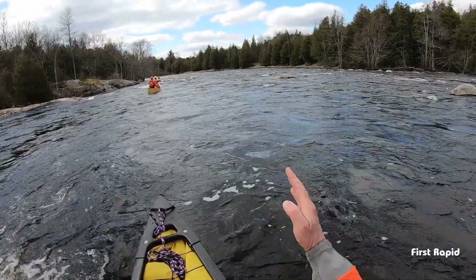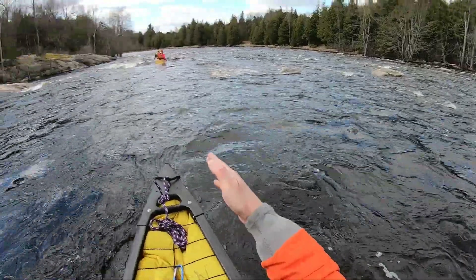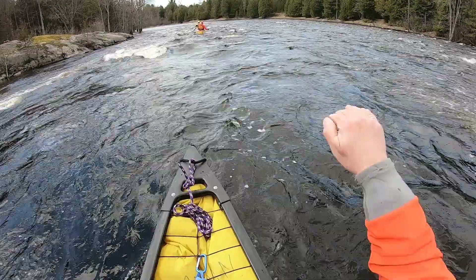There is a rock here, there is one down there, so if we stick to the center we should be good — like where these guys are going — because there is a rock I see there.